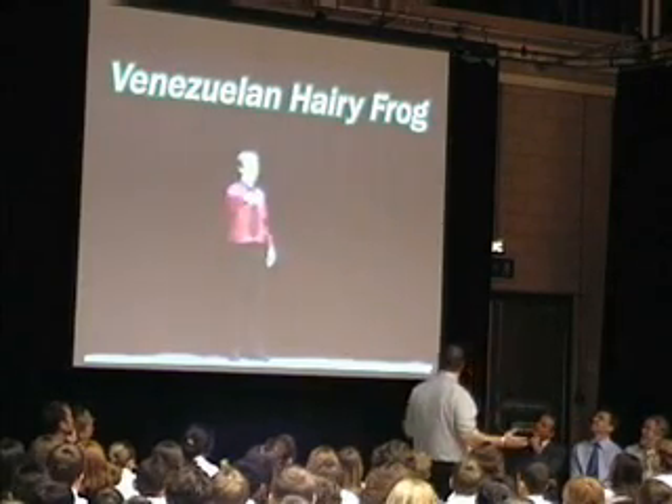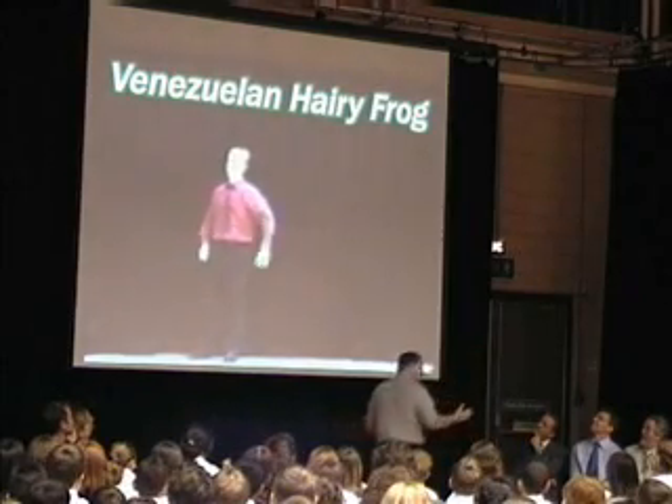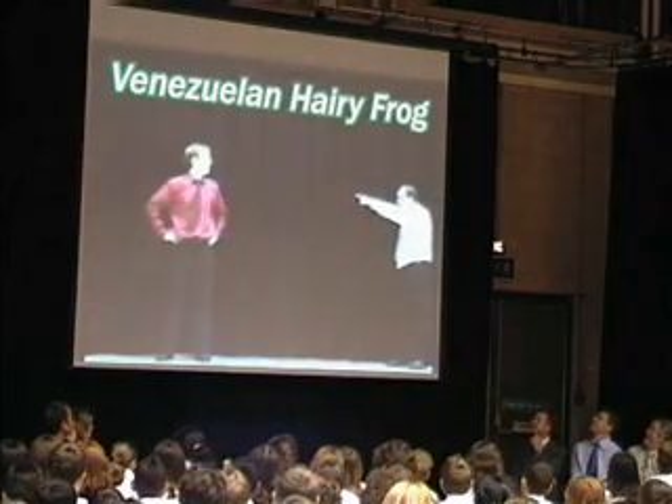You know what? You've changed. Talk to the hand, frog boy. I'll show you special effects.